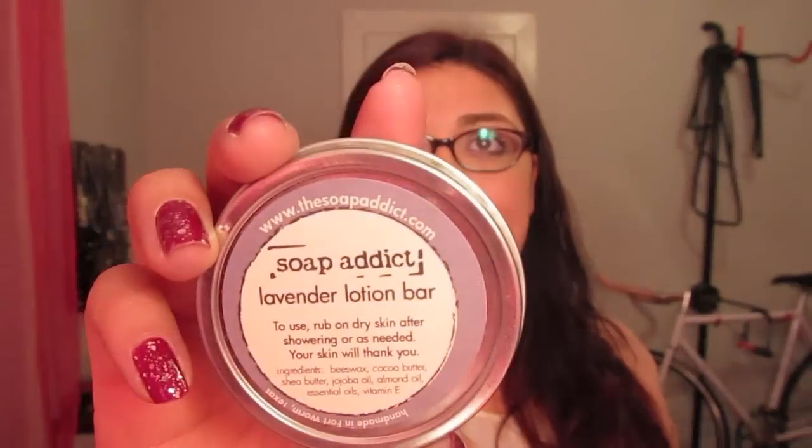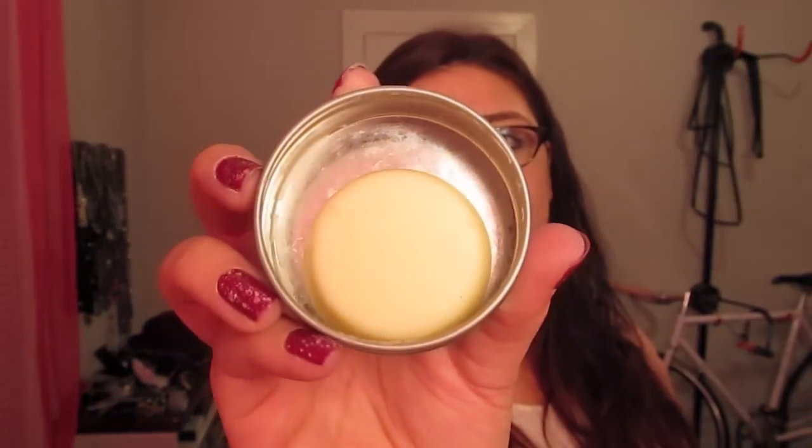I went to the Etsy holiday bazaar in my city and I bought this thing. It's by a company called Soap Addict. I got this little thing for $10. It has cuticle oil, and the reason I bought this is because it's a rollerball for cuticle oil, which I think is really cool — I haven't seen anything like that. It also came with this little tin that is a lavender lotion bar. It's really cool — you just rub it all over your hands and put it back in there. I keep this in my bag because I always need it during these really dry winter months.